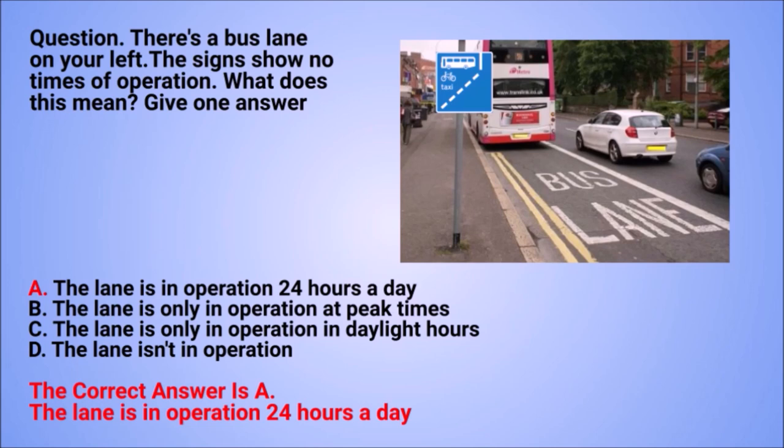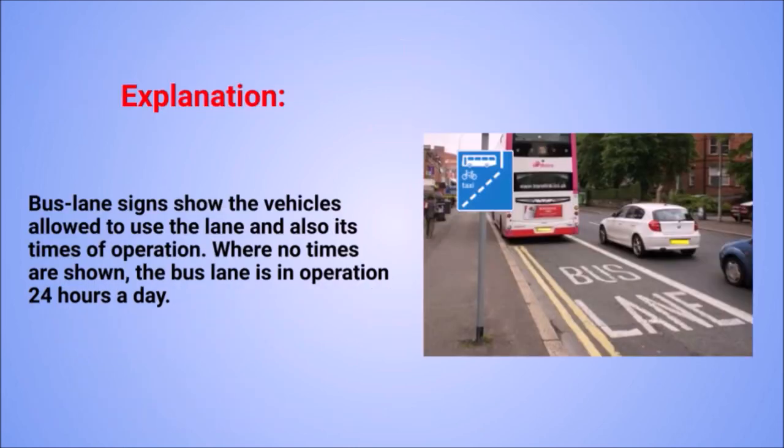The correct answer is A: the lane is in operation 24 hours a day. Explanation: bus lane signs show the vehicles allowed to use the lane and also its times of operation. Where no times are shown, the bus lane is in operation 24 hours a day.